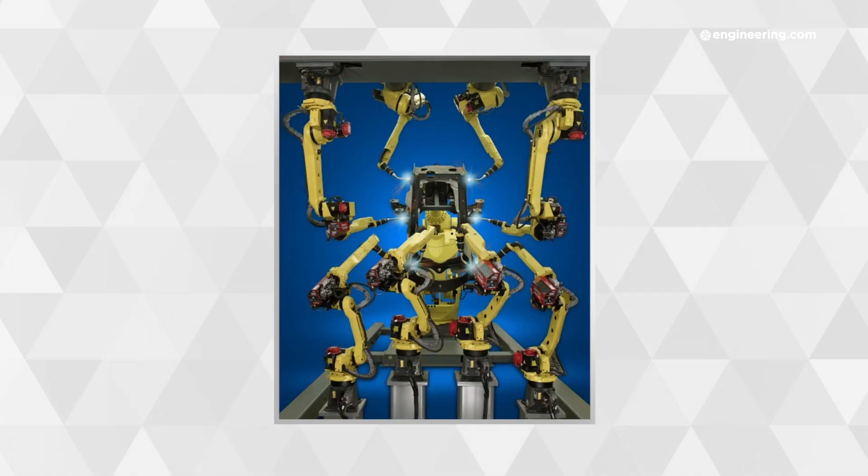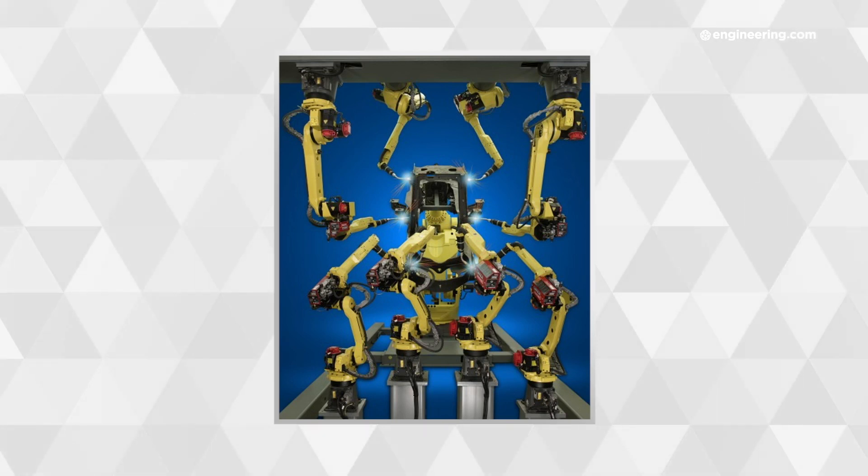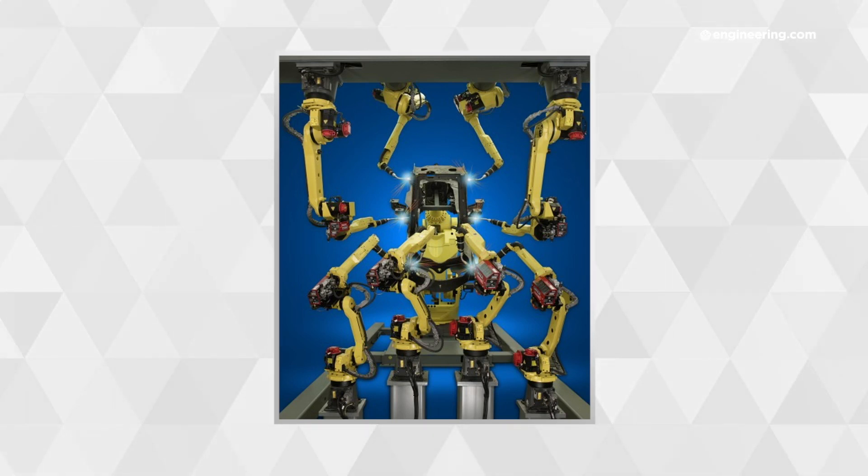That can work to the automation engineer's advantage if he or she can split the necessary forces between the key and the lock, so to speak. But the accuracy and repeatability of the robotics needed to pull this off makes it an expensive proposition. This example, also from FANUC, shows a backhoe frame welded simultaneously by eight robots.